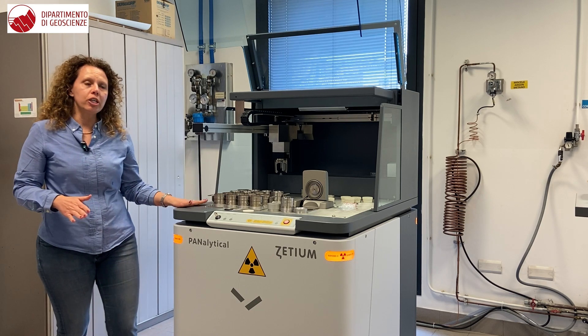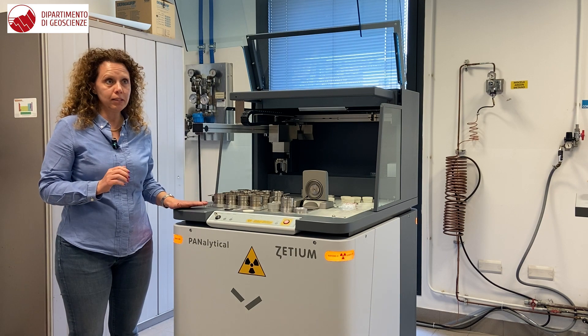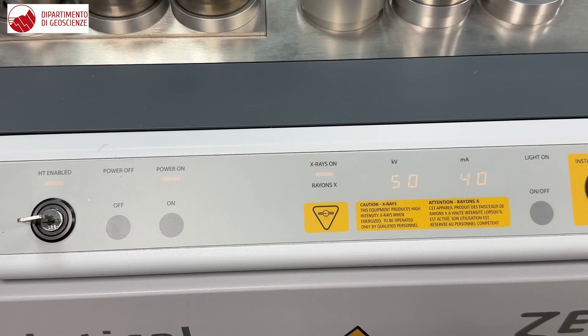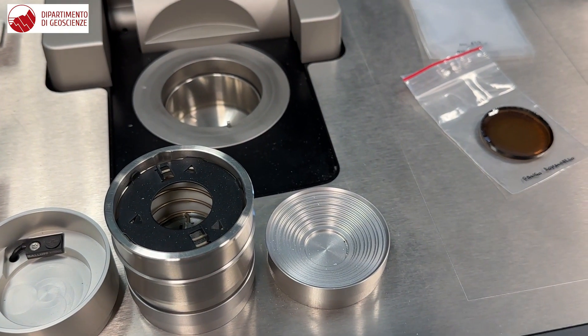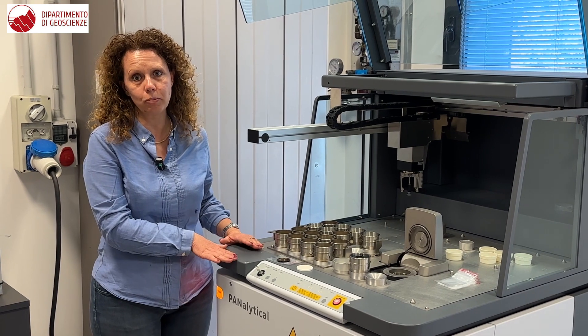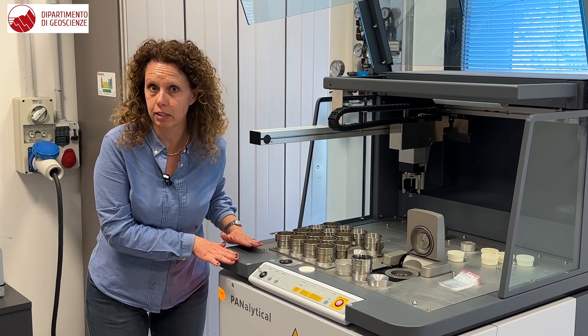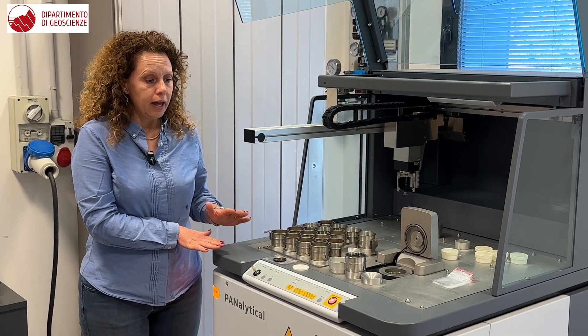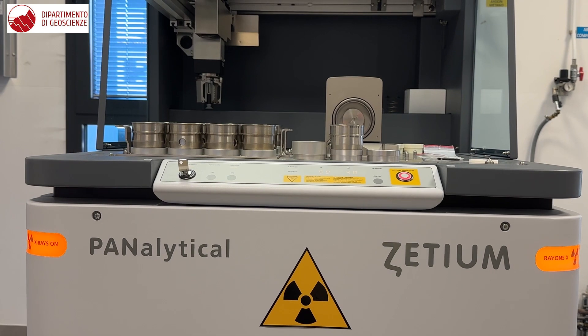With this machine, we are able to perform the analysis of about 30 chemical elements, covering both major and trace elements. Measurements are very precise and accurate thanks to the calibration done on the instrument using international geological standards, which allow us to give very good quality results.